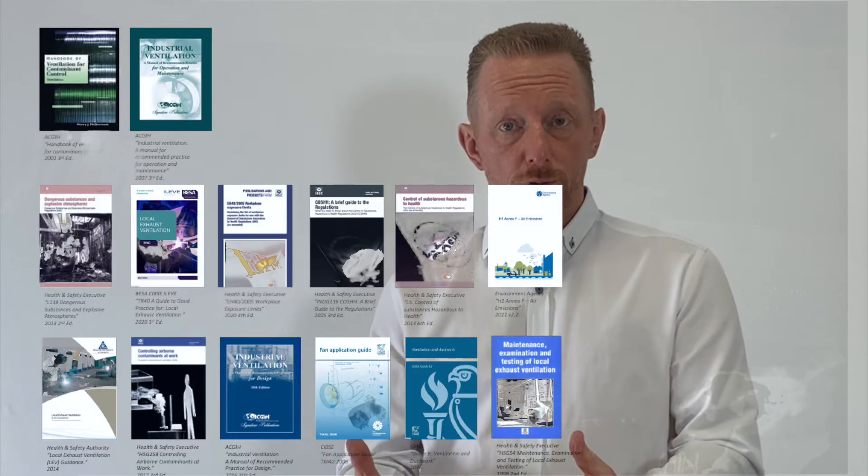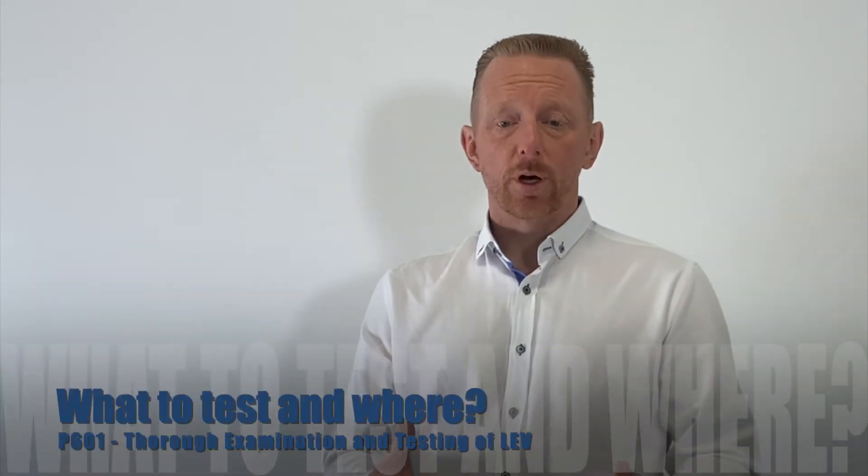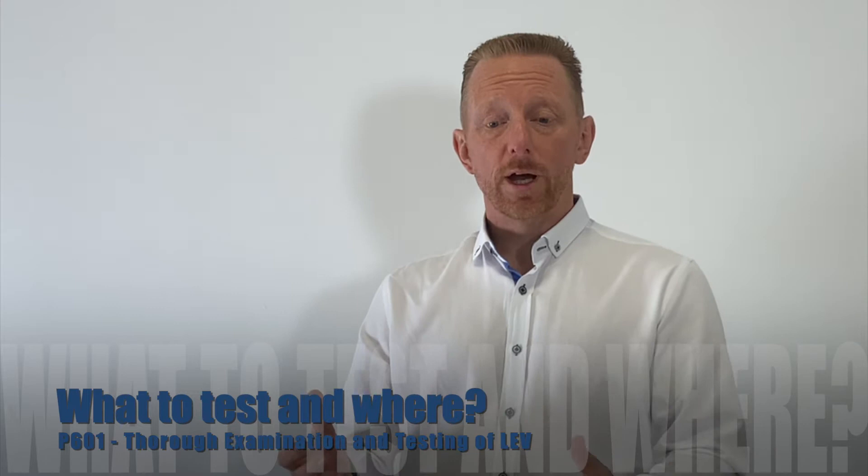The course tells you where you can go to find guidance when you come across systems you're not too sure about or you see something new — where you can look for more information on those. It will also give you guidance on what to test and where to test.